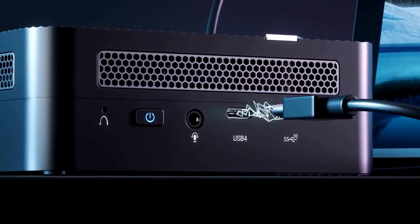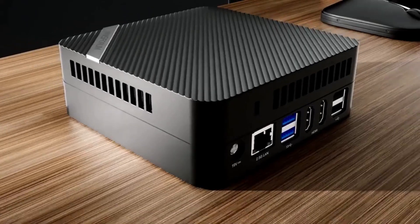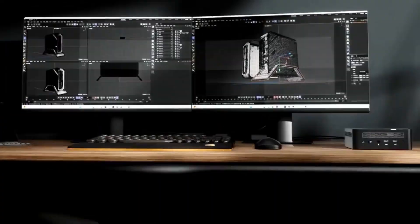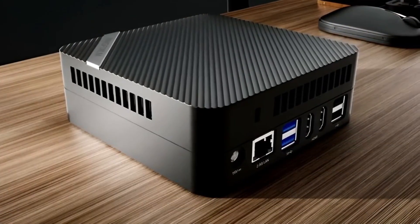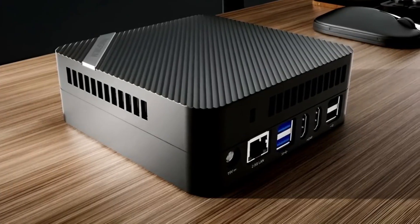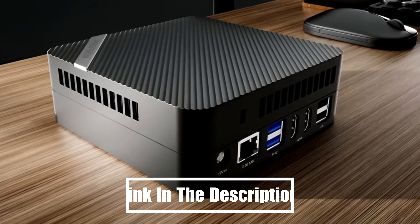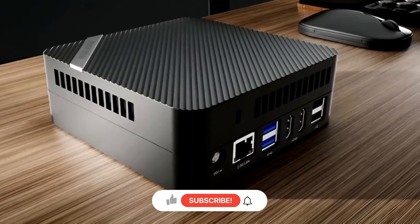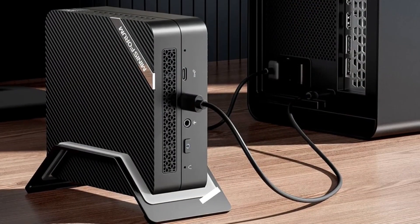With cutting-edge features and advancements emerging every day, we ensure you stay updated with the latest trends in compact computing. Stay tuned for hands-on unboxings, expert advice, and exclusive insights into the most exciting mini PCs of 2025. For more information and updated pricing, check the link in the description below, like and comment, and don't forget to subscribe to the channel for the latest updates. Let's get started.